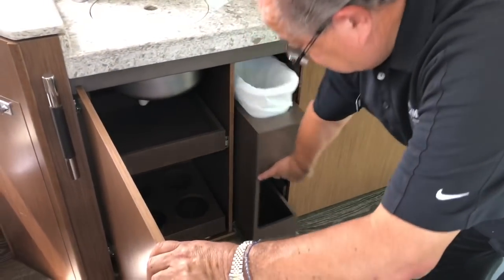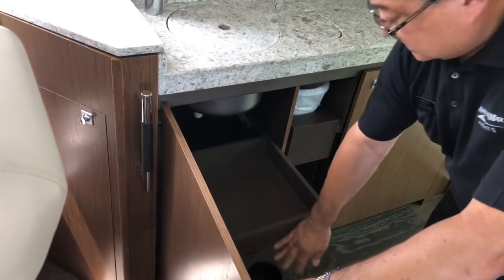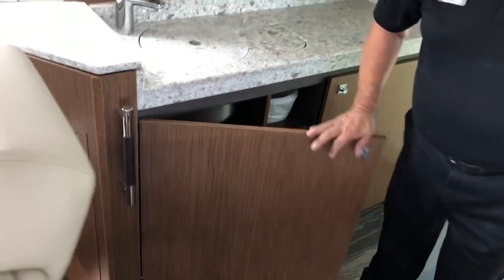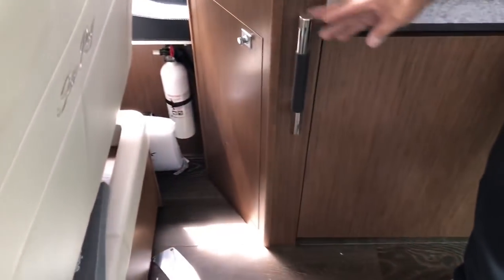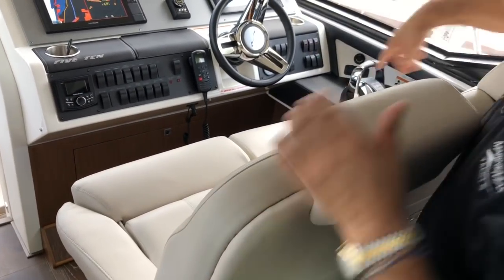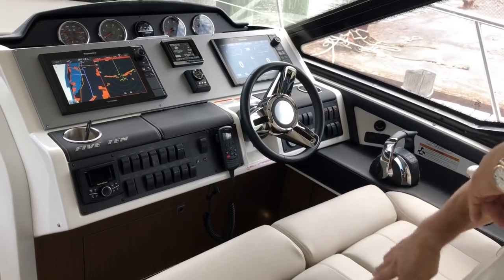More storage — and not just storage, there's also a garbage container built in so you don't have to reach in and pull it out. I wish you could appreciate the finish inside — it's the same quality as the finish outside. The double pilot seat has armrests and two bolsters so two people can sit very comfortably, and you can lift them up to lean against and not get too tired sitting down.